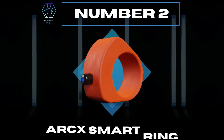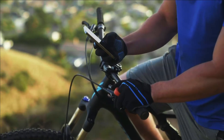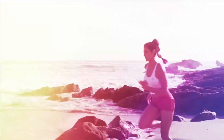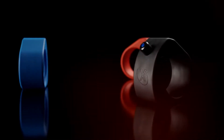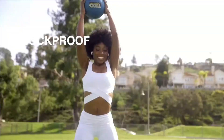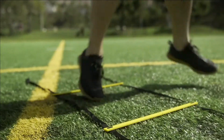Number 2: Arc X Smart Ring. Arc X is a micro joystick inside a water and shockproof housing. Wear it on your pointer finger and use your thumb to control your devices simply and easily. You can control your playlists by playing or pausing music, take split times, and improve your workout by providing fitness details. Press and hold for SOS call. Waterproof and robust, with an intuitive app for more details and long battery life.